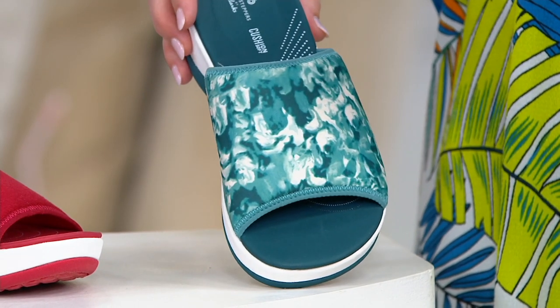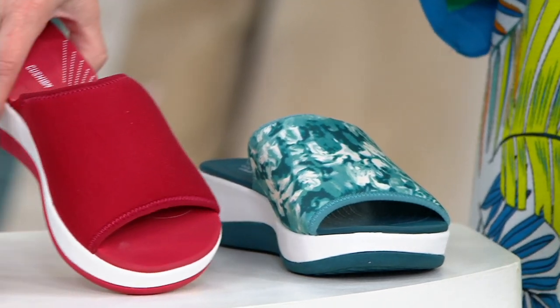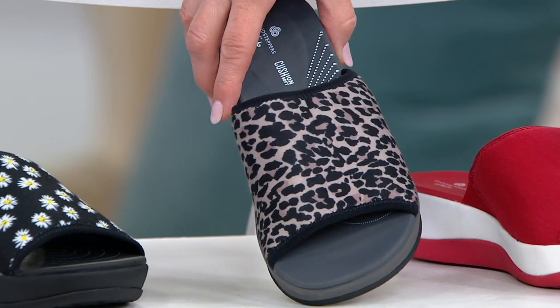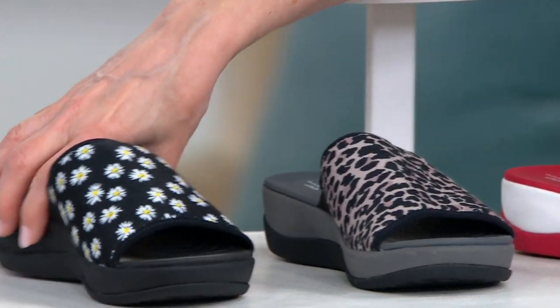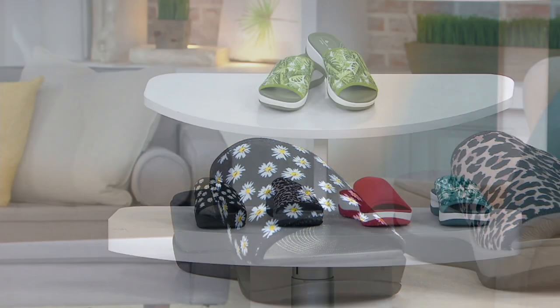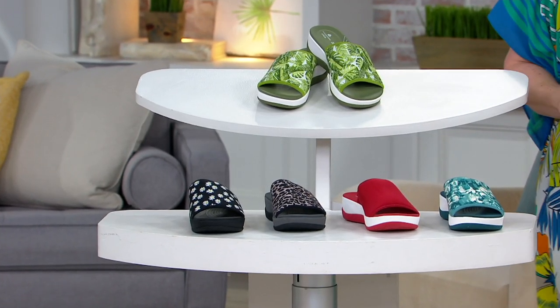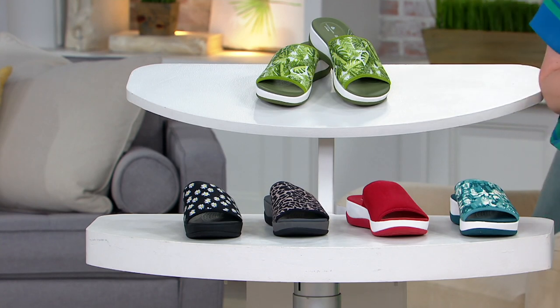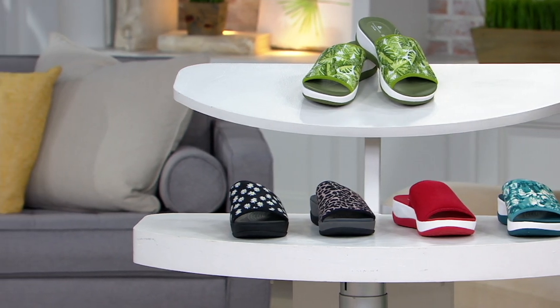Then we come down here to the teal — it's like a multi-teal, just like marbling of teal. We have a solid red if you'd like that. We also have the leopard right here, and we have the black daisies right there. In the meantime, I'm going to slip these on. I want to say hi to Amy Oselkin, who's joining us. She has been bringing Clarks to QVC for a long, long time.